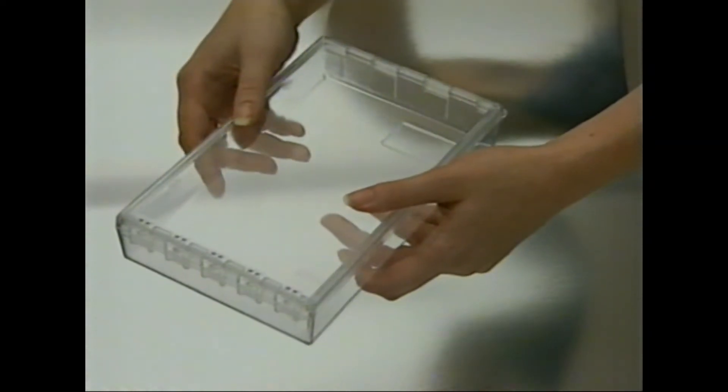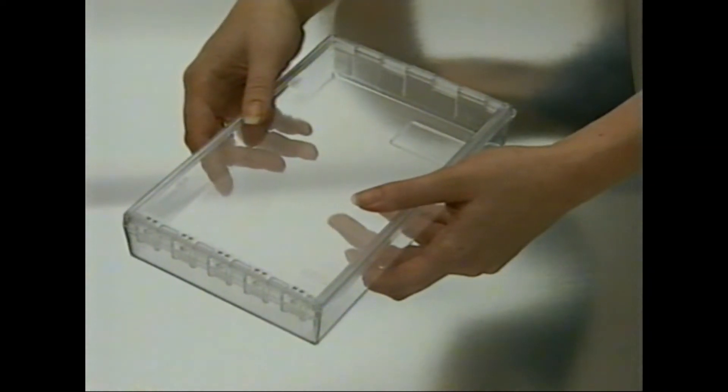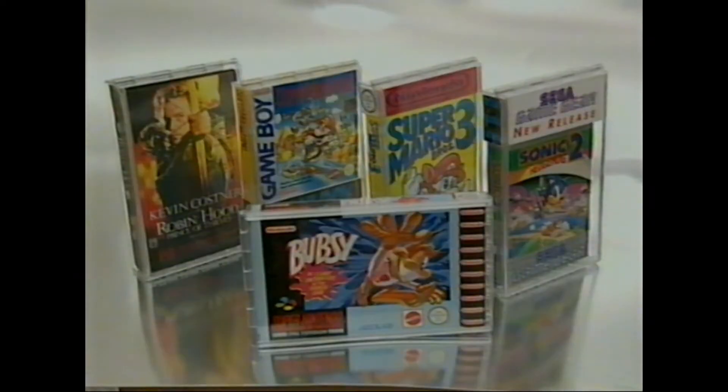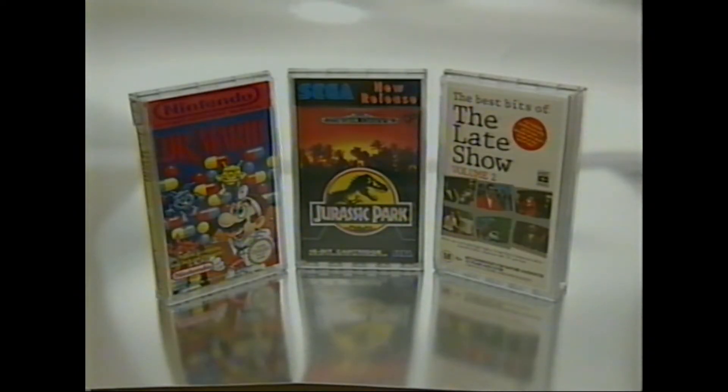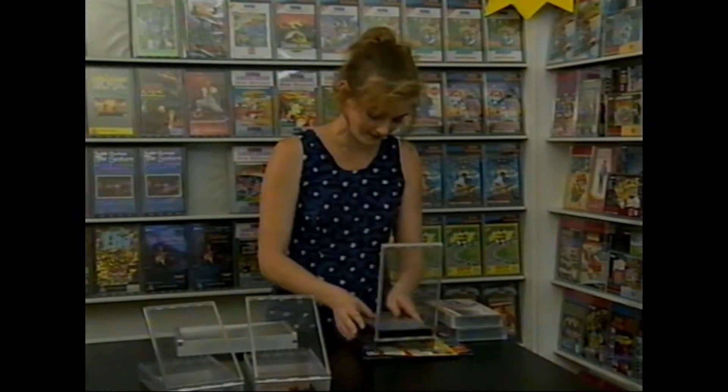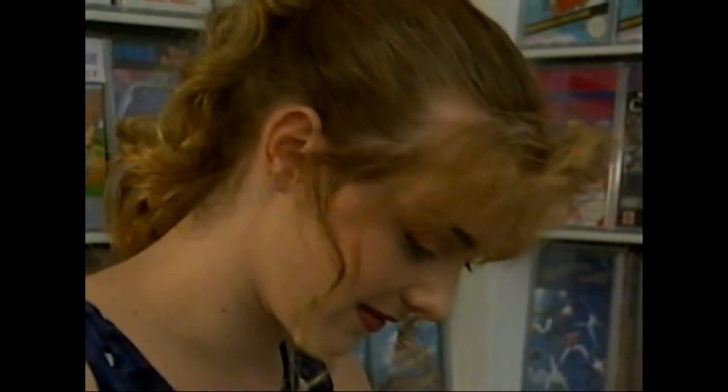The innovative new Pro-Lock is an entirely original approach to in-store security. Designed and manufactured in Australia, this new invention is destined to become the industry standard worldwide. Pro-Lock encloses the product, pack, and EAS target in one secure unit.